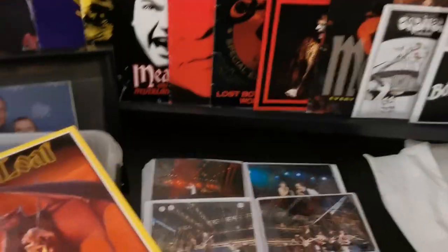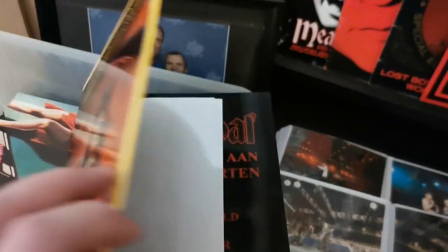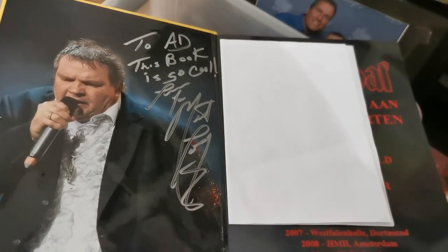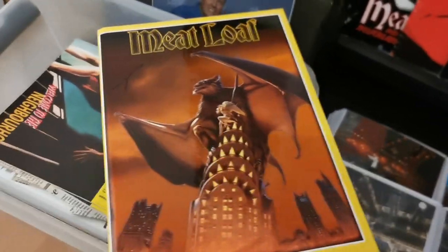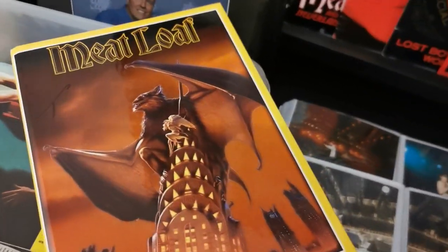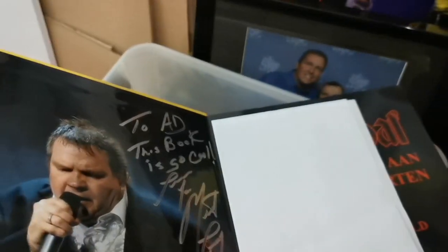Now I'm going to show you something I'm very proud of — this photo book, which was signed in 2019 by Meatloaf. There are two editions: this one and another one. The other one I gave to Meatloaf. As you can see on the cover, he was going to sign it on the front with the black text in the left corner, but eventually decided to do it on the inside. Then I also have the biography.